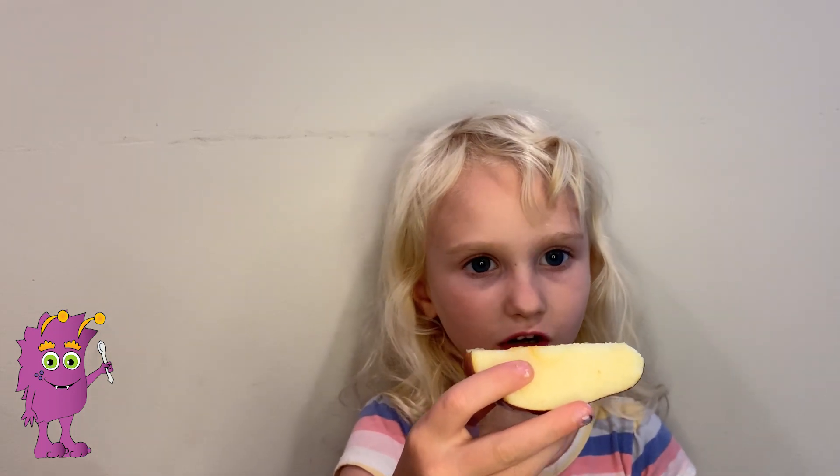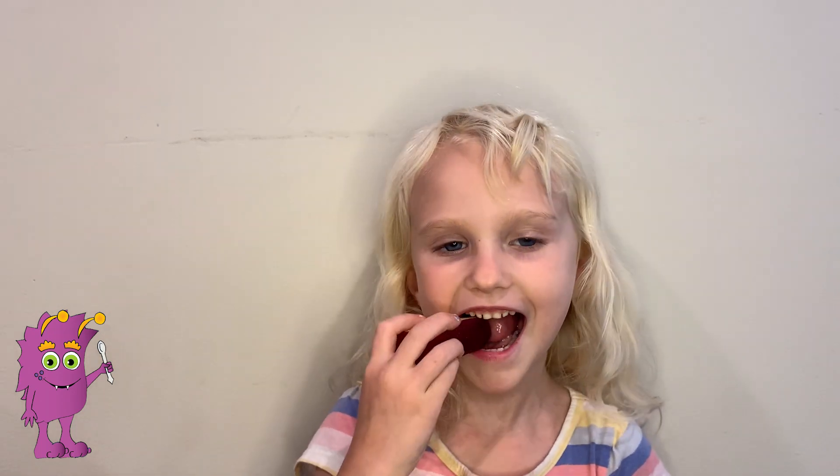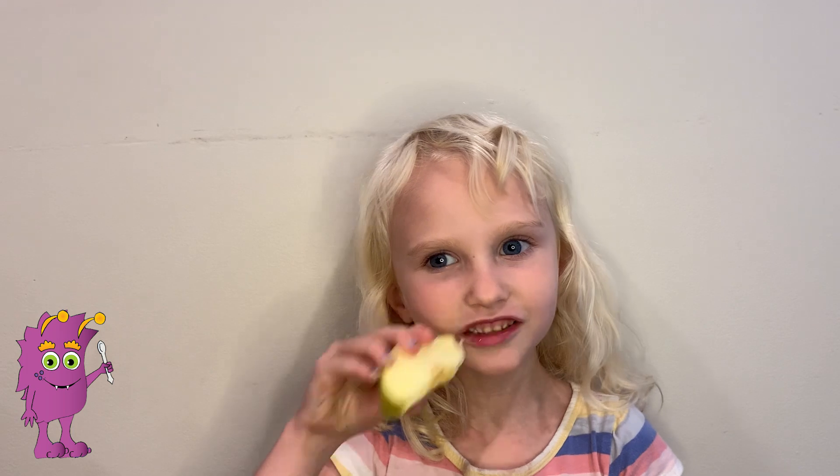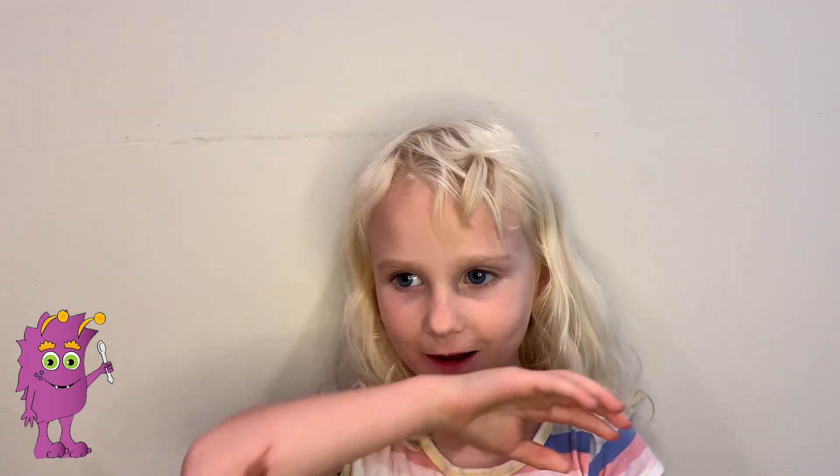Next, let's try the red delicious. It tastes way better than any kind of apple that I've tried. Next, let's try the yellow one. Do you like it? That one tastes great too — more than any kind of apple.